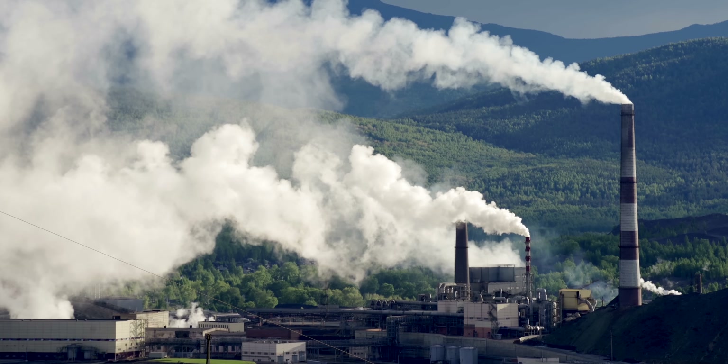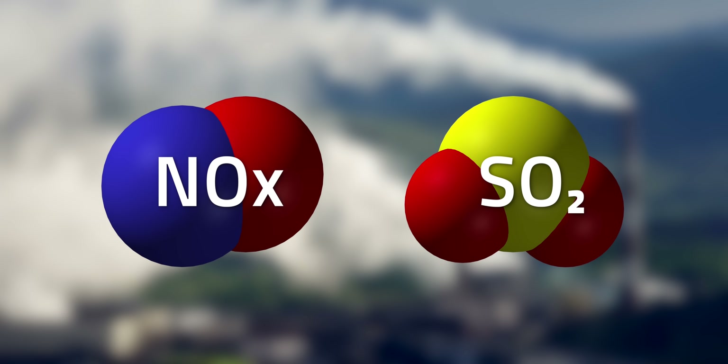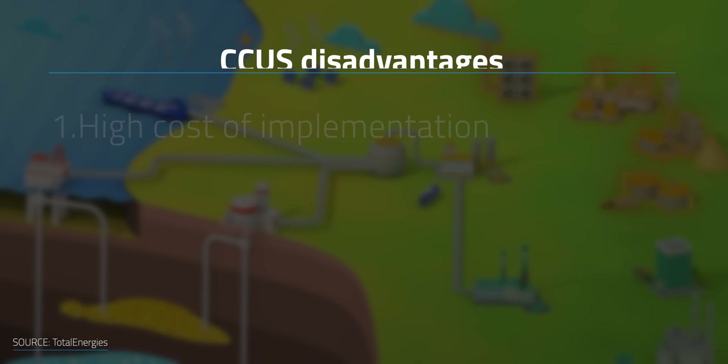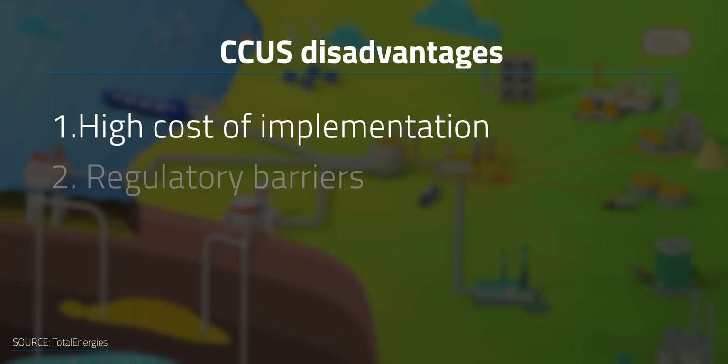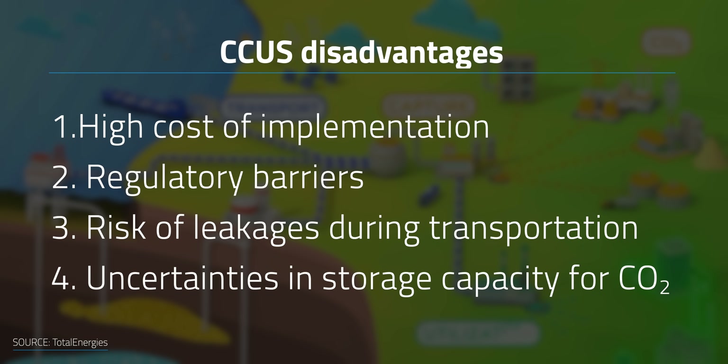In addition to removing as much as 20% of carbon emissions from industrial processes and power facilities, a great pro of CCUS is that it can largely decrease the emissions of other pollutants like nitrogen dioxide and sulfur dioxide. However, CCUS also has several disadvantages and challenges, including the high cost of implementation, regulatory barriers, the risk of leakages during transportation, and uncertainties regarding storage capacity for the CO2.